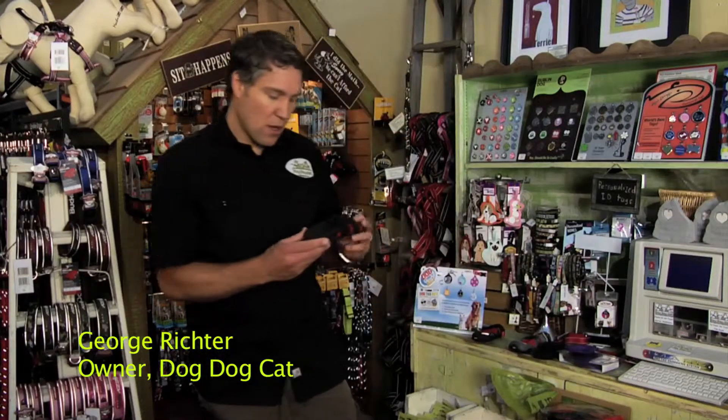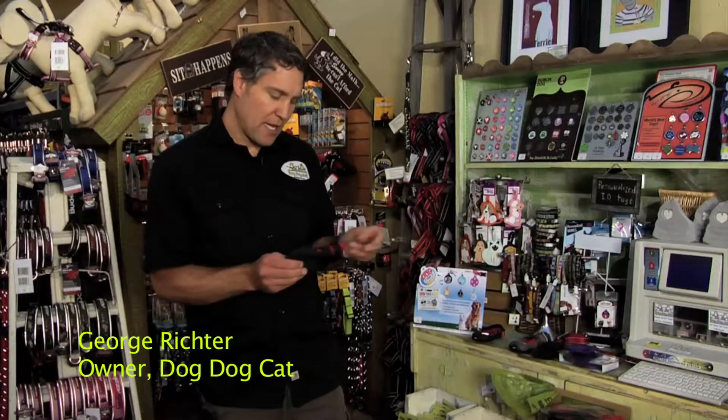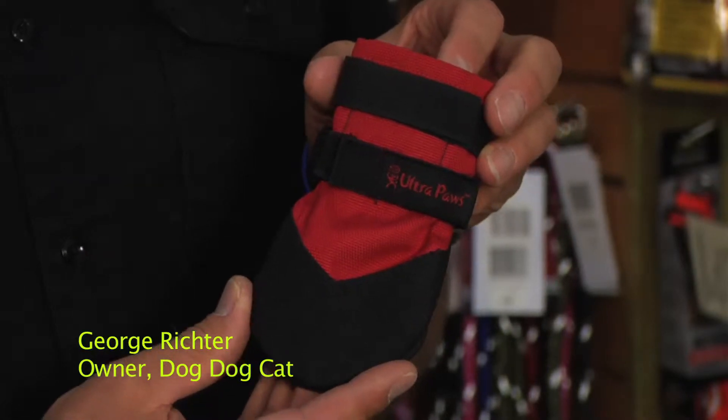We also sell shoes that are a little more flexible in cases where you either have smaller dogs or dogs that aren't going to be using them quite as frequently. This type of shoe is a little bit lighter duty but still serves a great purpose of protecting the dog's feet.